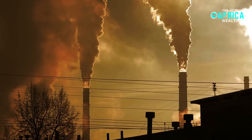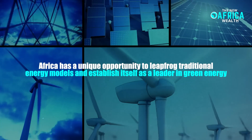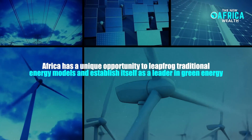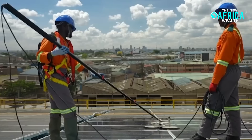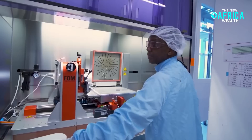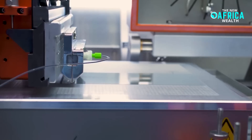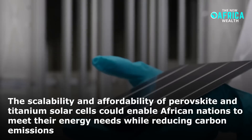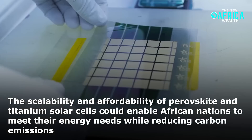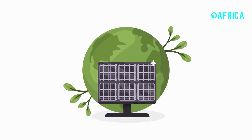Moreover, with global pressure mounting to transition away from fossil fuels, Africa has a unique opportunity to leapfrog traditional energy models and establish itself as a leader in green energy. Countries like Kenya, which already derives a significant portion of its electricity from renewables, could further expand their clean energy portfolios by integrating next-generation solar technologies. The scalability and affordability of perovskite and titanium solar cells could enable African nations to meet their energy needs while reducing carbon emissions, aligning with global sustainability goals.